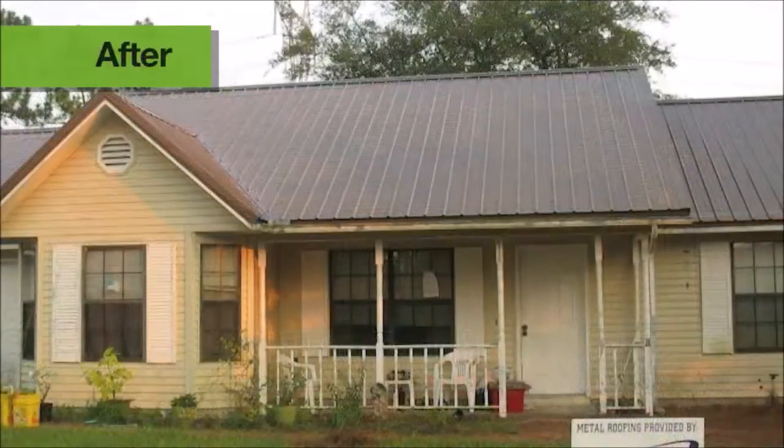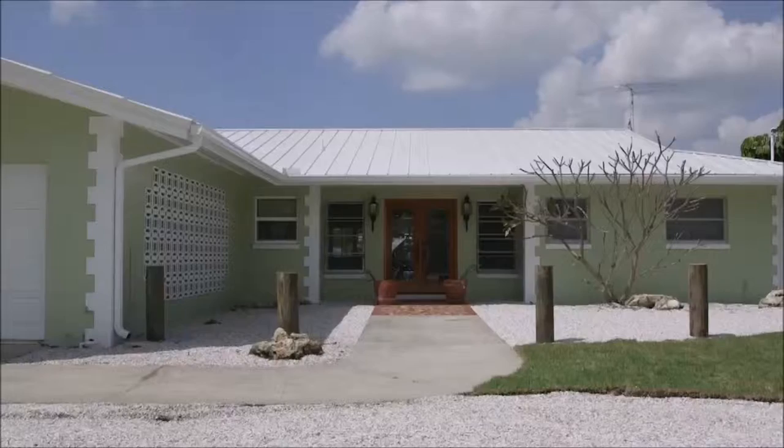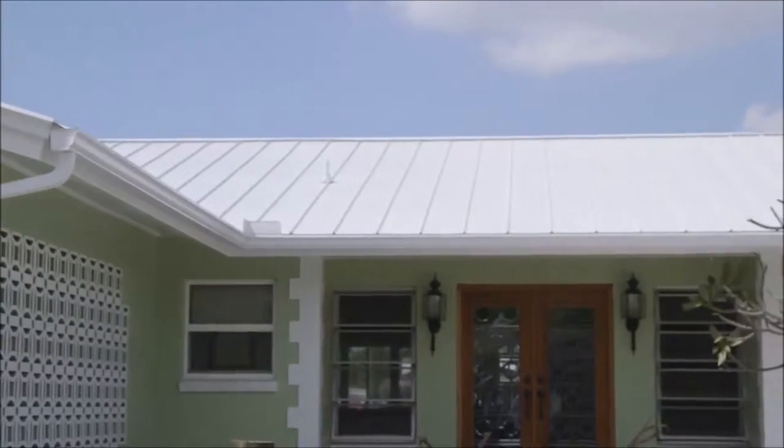Metal roofing isn't new, but it is growing in popularity across the country. When it came time to replace their white tile roof, Tampa homeowners Douglas and Nancy Wood decided to go with metal.